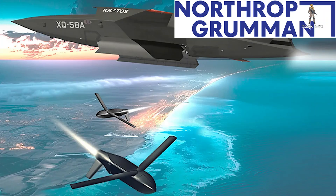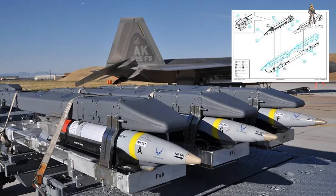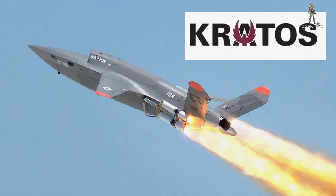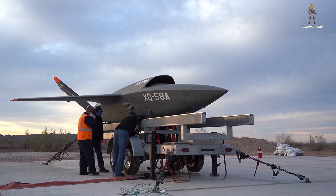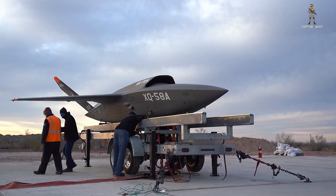Crucially, Northrop Grumman is designing the vehicle to fit existing BRU bomb rack footprints, which means compatibility with anything that can carry an SDB-length store. One obvious candidate is Kratos' XQ-58 Valkyrie, a low-cost loyal wingman unmanned aircraft that can carry at least two SDB-sized stores internally.